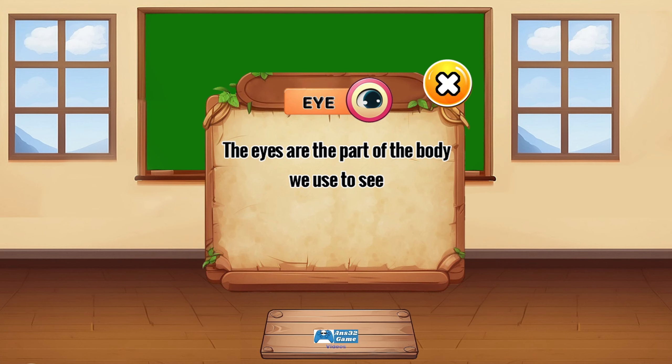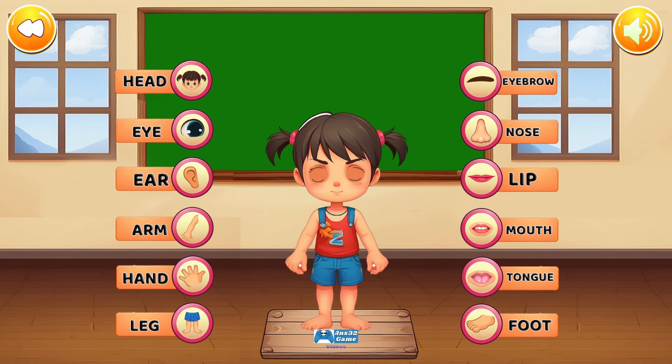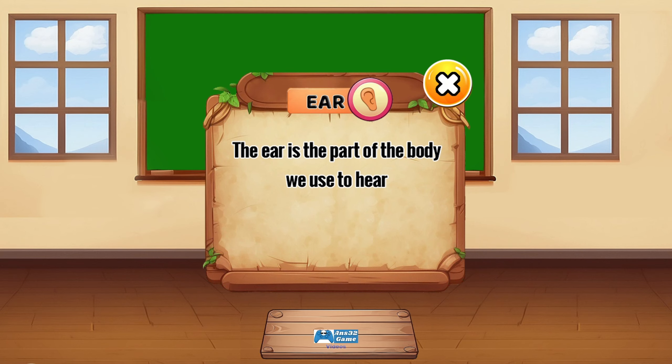The eyes are the part of the body we use to see. The ear is the part of the body we use to hear.